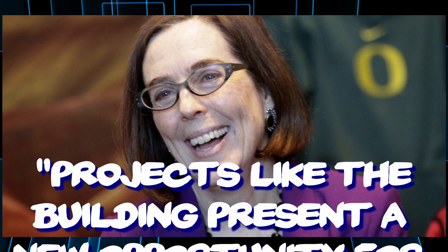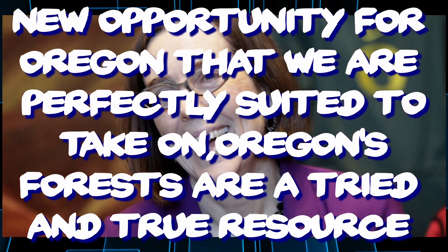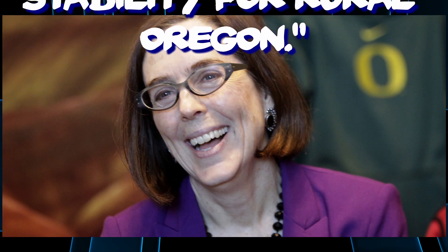They passed all their tests and everybody seems pretty excited, including Oregon's governor Kate Brown. She said, 'Projects like the Framework building present a new opportunity for Oregon that we are perfectly suited to take on. Oregon's forests are a tried and true resource that may again be the key to economic stability for rural Oregon.' They hope this project will show the rest of the world it can be done cheaper than a steel high-rise, and they have the lumber to make it happen.